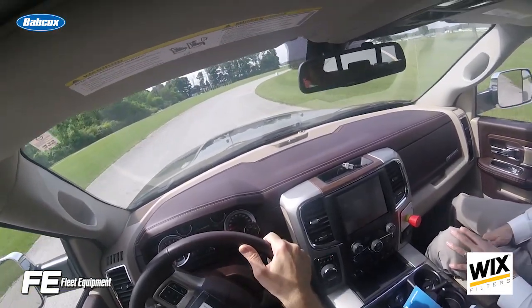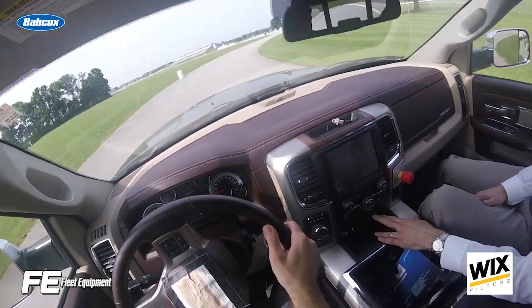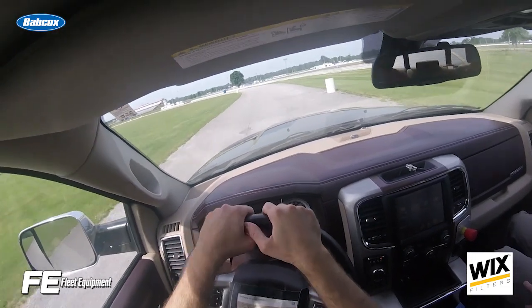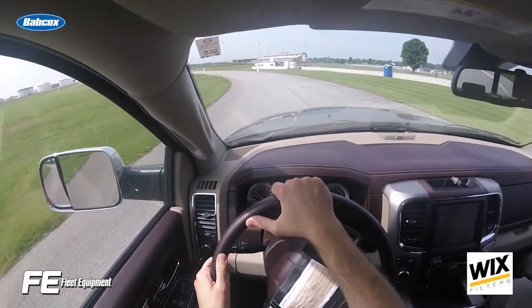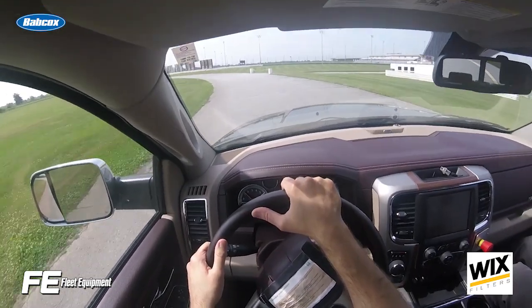ZF also announced its new Powerline Automatic Transmission, an 8-speed automatic transmission for commercial vehicles up to 57,000 pounds. Powerline features up to 1,000 pound-feet of engine torque, ZF's patented 8-speed gear set, and intelligent skip-shift to improve acceleration performance. ZF plans to release the transmission globally by 2020.